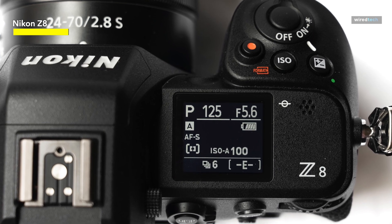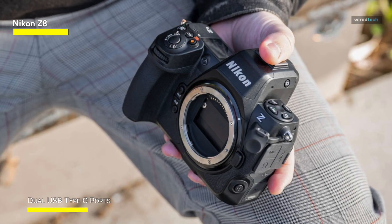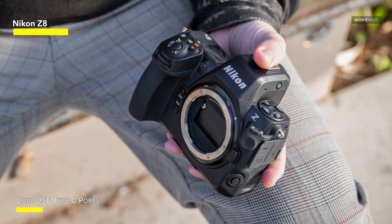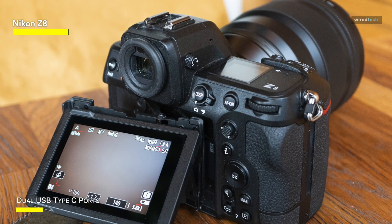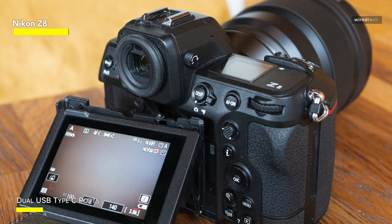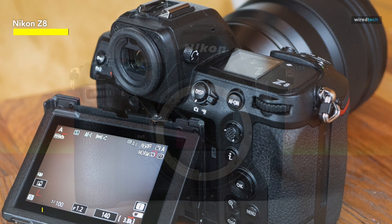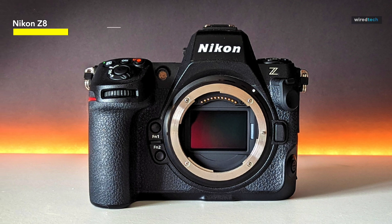It emanates professionalism and durability with its ergonomic shape and sturdy build quality, providing comfort during lengthy shooting sessions, as well as the toughness to resist the rigors of professional use. In the end, the Nikon Z8 is a cutting-edge marvel that caters to pros and hobbyists seeking outstanding picture quality and video capabilities, altering the landscape of photography and filmmaking.